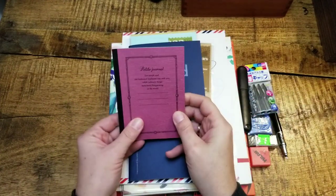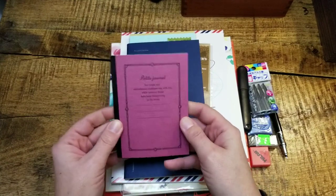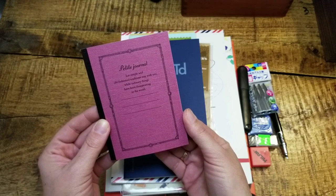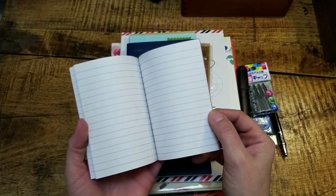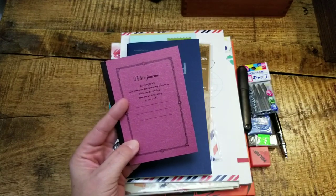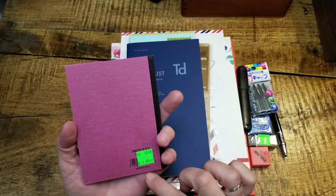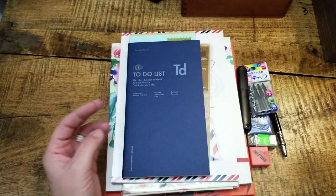Now, possibly the most uplifting yet horribly devastating message I've ever seen on a notebook. It's a petite journal: "Let simple and old-fashioned traditions stay with you while ordinary things have been disappearing in the world." So keep that in mind as you make your to-do list. This will go in my little traveler's passport size that I made out of a vintage Louis Vuitton planner — I'll show that in another video. I love this paper; the portfolio notebooks have beautiful paper that's a real joy to write on.